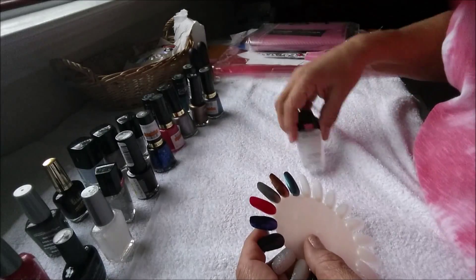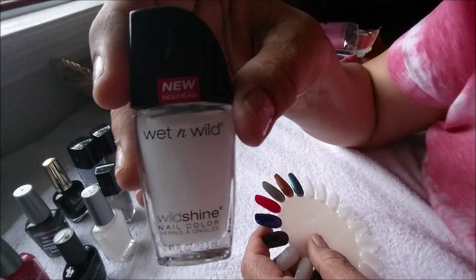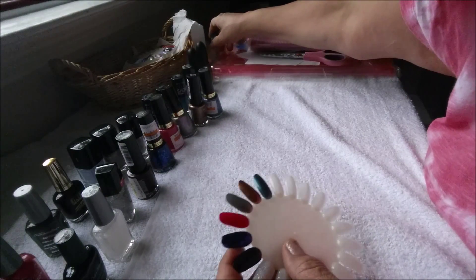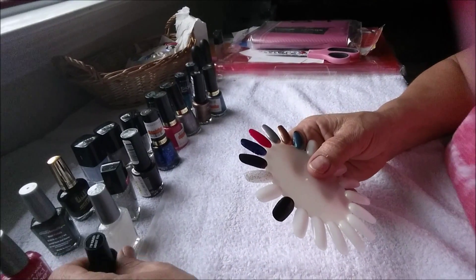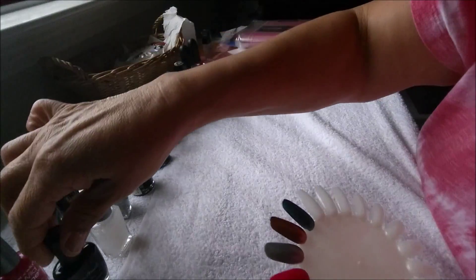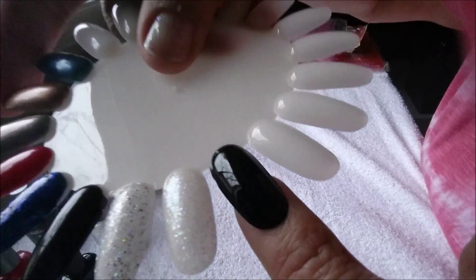I'm not going to swatch this one, only because it's just a matte polish — I don't really need to swatch that one. But this first one, it's just the I'm Raving About You — it's just the black. And there it is, it's just the black.